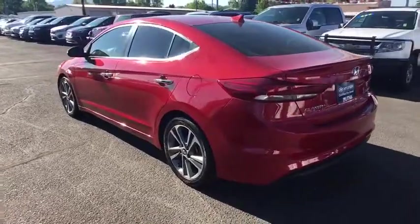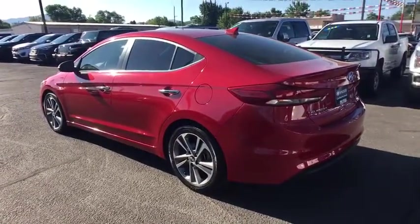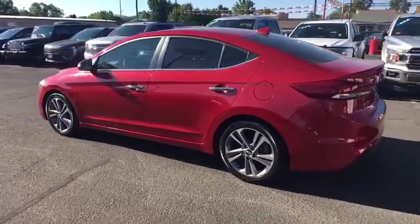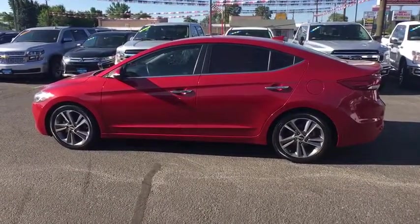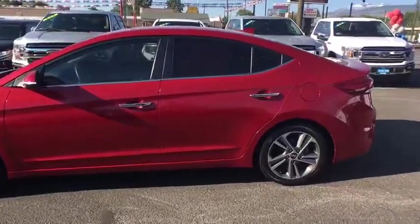Power liftgate, keyless entry, backup camera, leather-wrapped steering wheel, adjustable steering wheel, driver lumbar, power steering, cruise control, four-wheel disc brakes, keyless start.